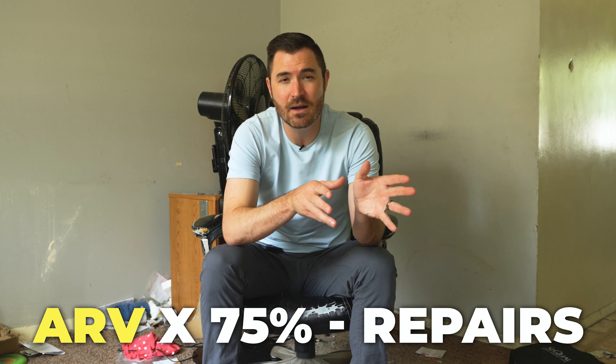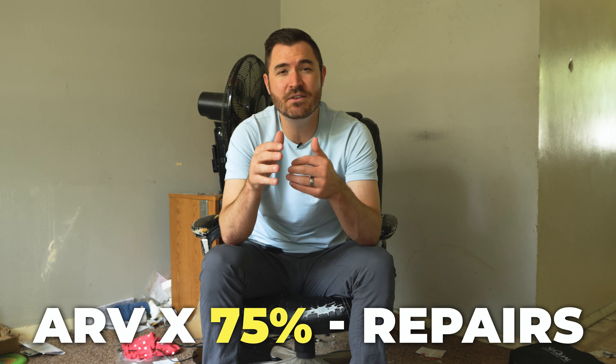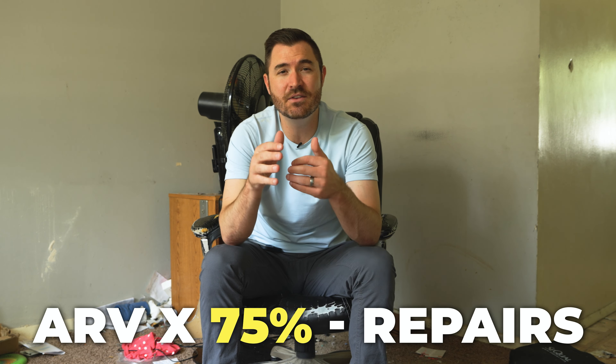Once you master that formula, you're going to be able to find out the value of a property so you can buy it and monetize it — by either wholesaling it to somebody else who doesn't know the value, by fixing it up and flipping it and making a huge profit, or fixing it up and keeping it as a rental without using any of your own money. So let's walk through this gross house and teach you something about valuing distressed properties so you can make a lot of money.